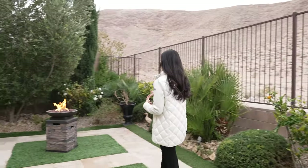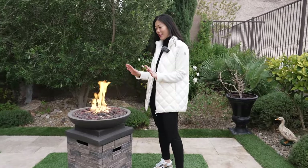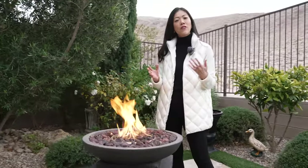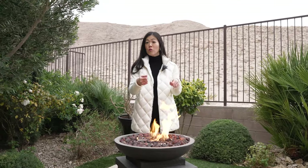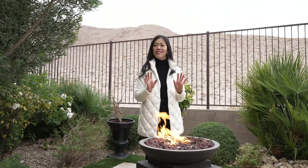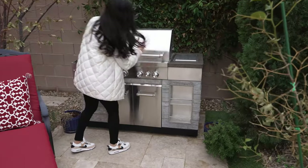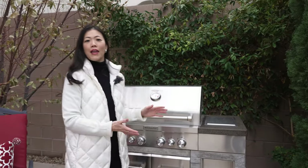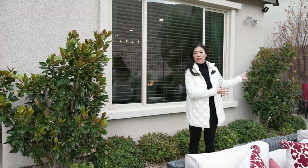We have two fire features out here — really cozy, especially since it's actually cold in Las Vegas today. I would love to sit around the fireplace and have conversations with family members or do s'mores with the kids. These fireplace features convey with the house, so keep that in mind. We also have outdoor furniture and a barbecue station with great stone finishes and a KitchenAid grill. Picture yourself having a July 4th barbecue party here — it's so spacious and private.